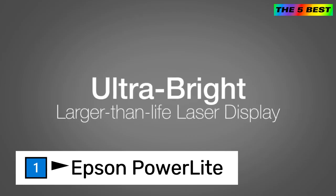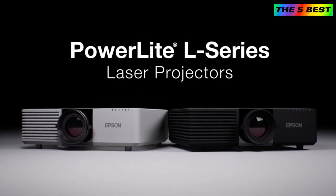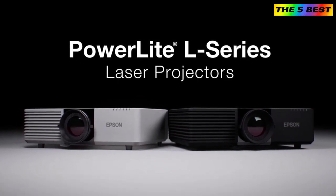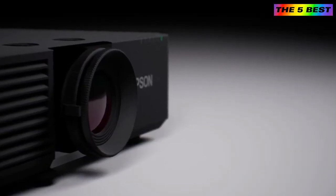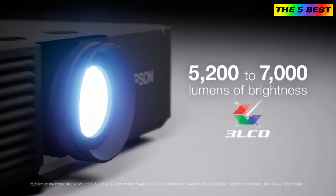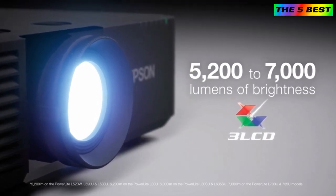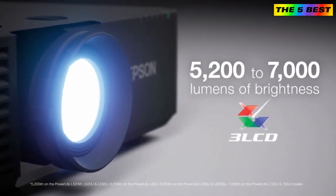Create ultra-bright, larger-than-life laser displays with Epson's brightest fixed lens projectors. The PowerLight L Series creates a breathtaking experience for your audience. With eight models to choose from, these compact and powerful laser projectors offer up to 7,000 lumens of equal color and white brightness with 3-chip 3LCD image quality.